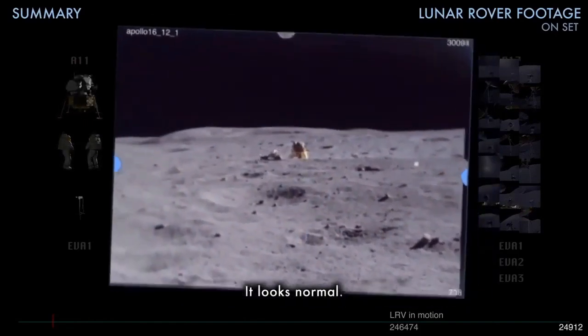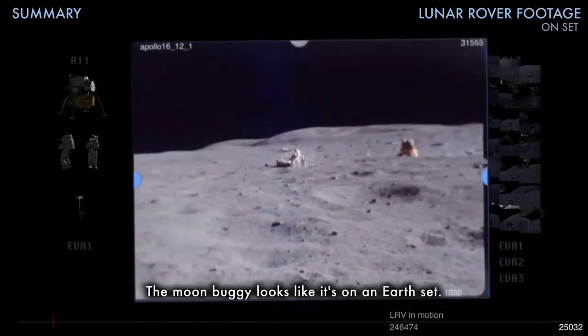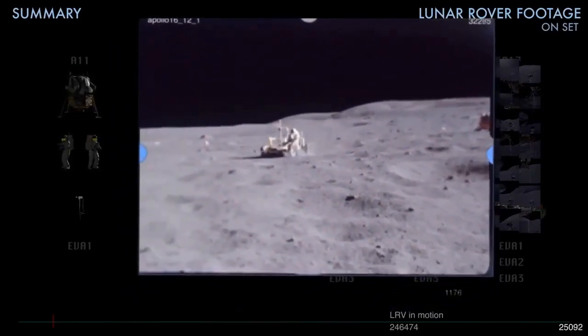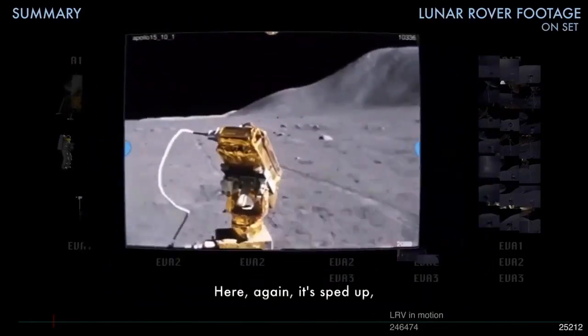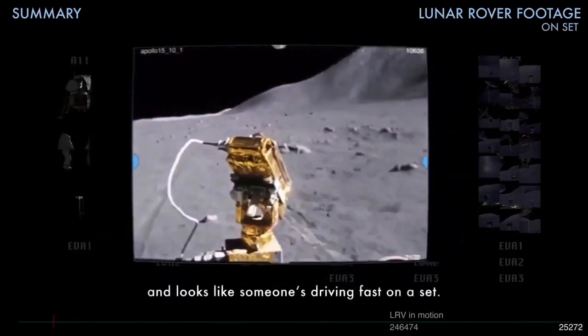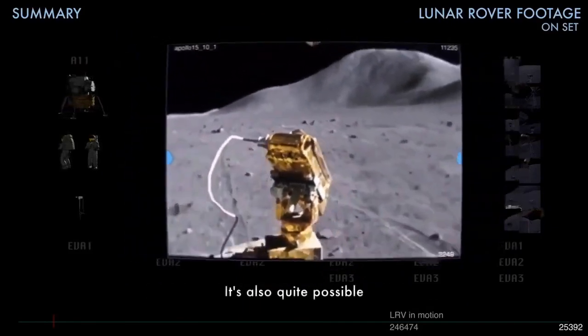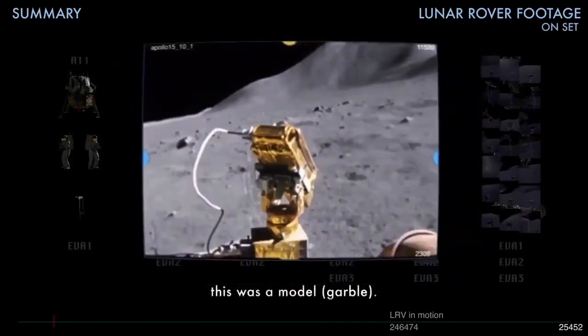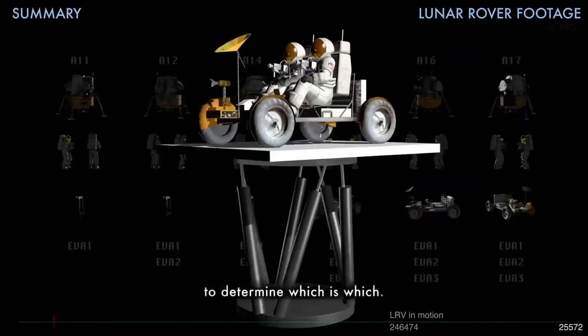It looks normal. It looks like it's on the right set. Here again, it's sped up. It looks like someone's trying to move fast on the set. It's also quite possible this was all without being a horn house. This would be necessary to determine which is which.